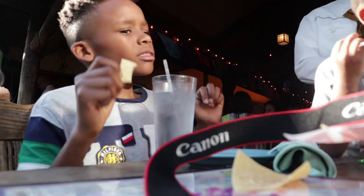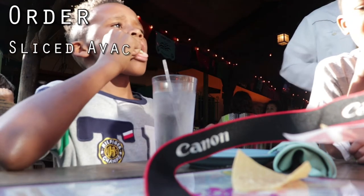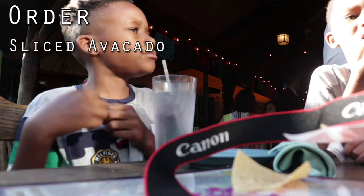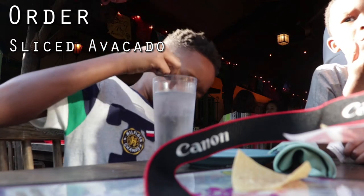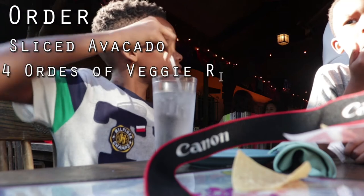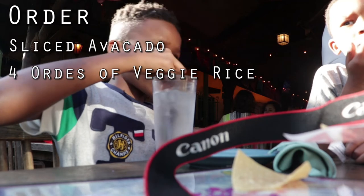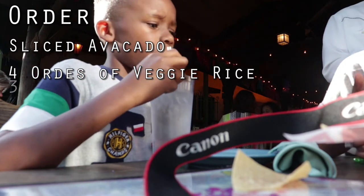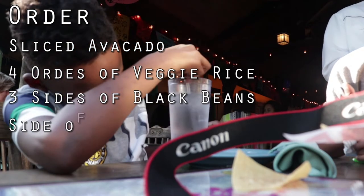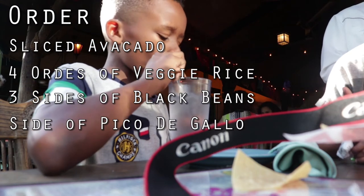Can I get an order of rice, sliced avocado, four orders of vegetarian rice, three sides of black beans, an order of pico, and some flour tortillas?